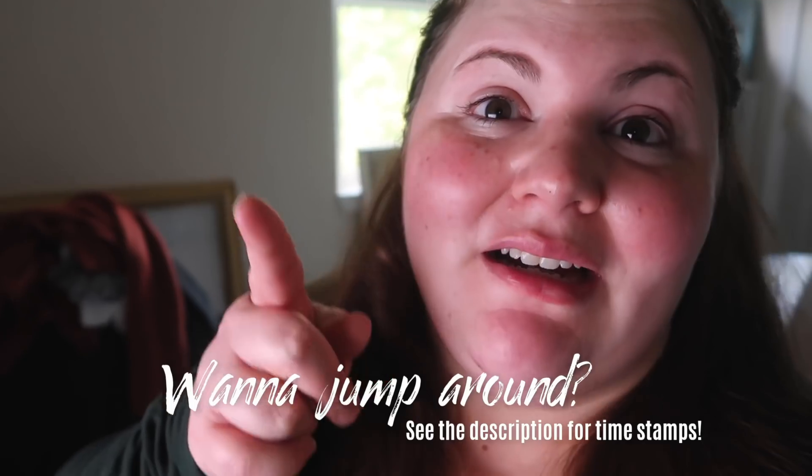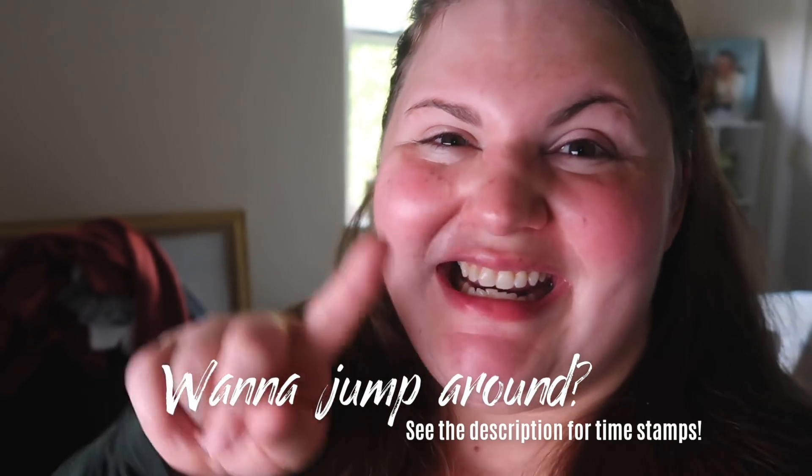In today's video, we will be doing a tour, a fall tour of my home. But first, we need to work out. So let's get into this.